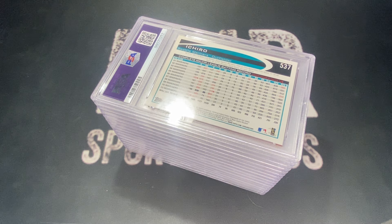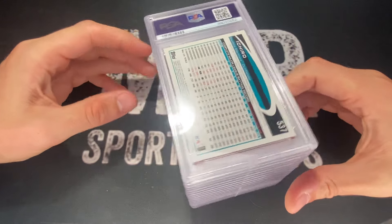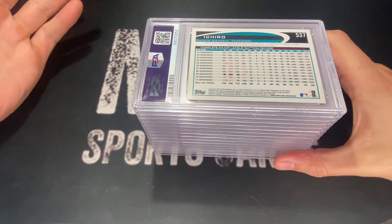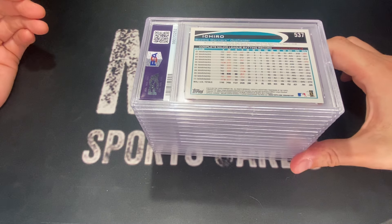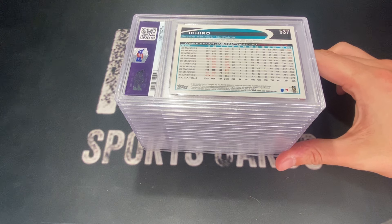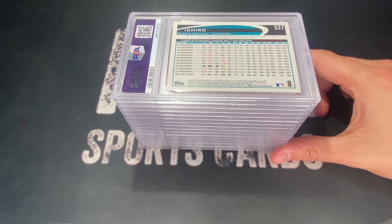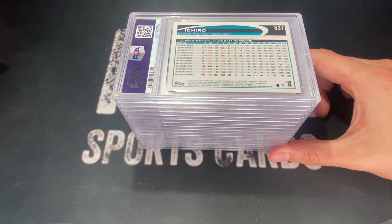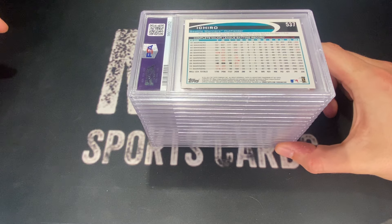Hey YouTube, what is going on? Today we've got a PSA submission reveal for 16 cards, and I'm going to preface it by saying the gem rate is not so high. I've been watching a bunch of videos on reveals lately and I'm finding that the more recent ones have had a lower gem rate. Let me know in the comments if you're seeing that too, or if you're doing really well. Maybe this is just an outlier, but let's jump into it.